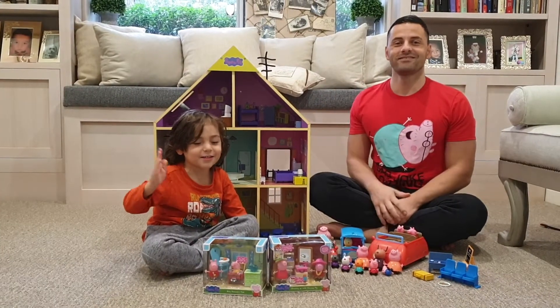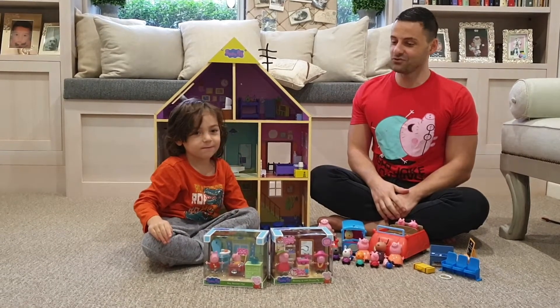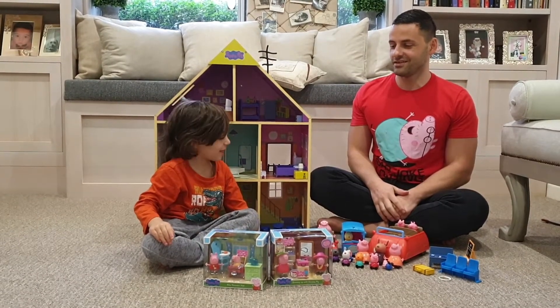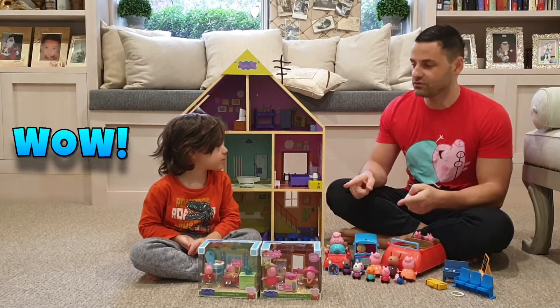Hi guys! Today we have to play with toys. Yes, we have some new toys — Peppa Pig toys. Today we're going to play with Peppa's Wooden Playhouse. And we've got a chocolate new toy for Oliver.